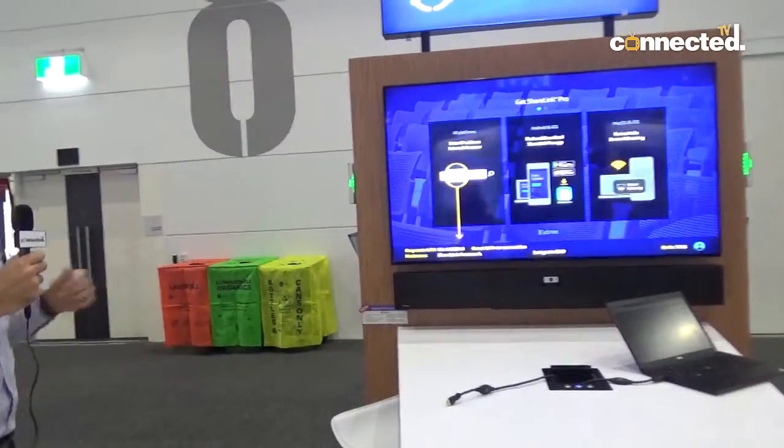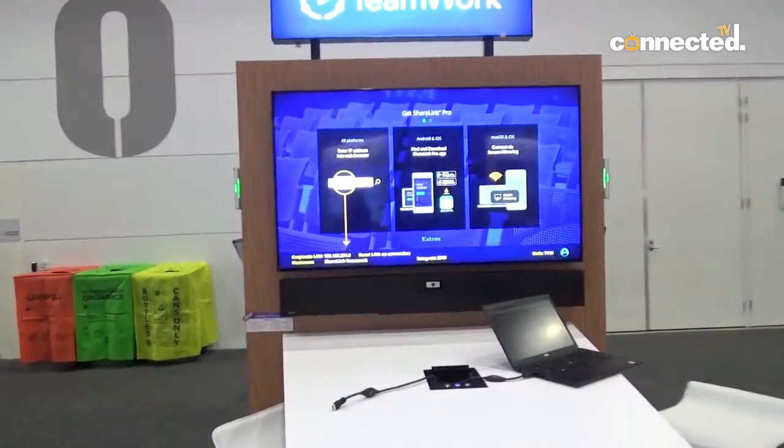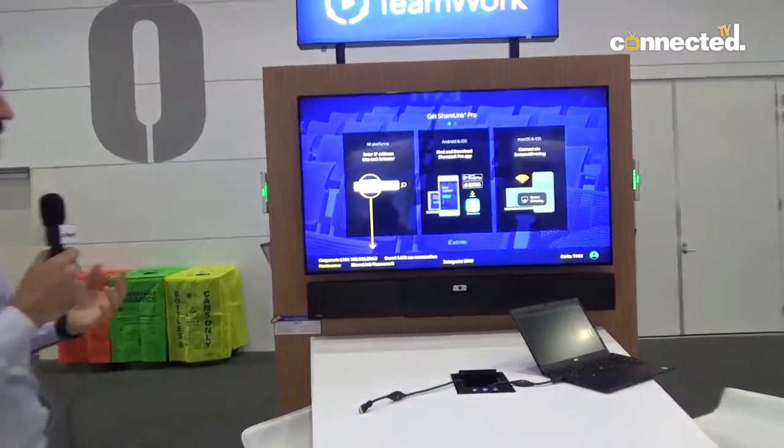On the side of the Teamwork station we've also incorporated our room scheduling panels, so it really gives us the ability to showcase a tailor-made solution for a lot of our customers and simplify that ordering process.